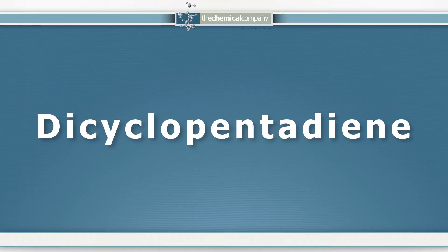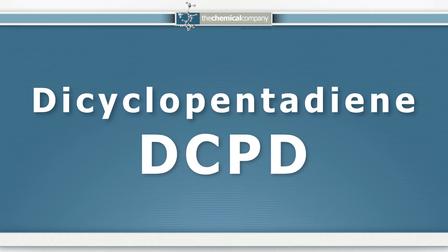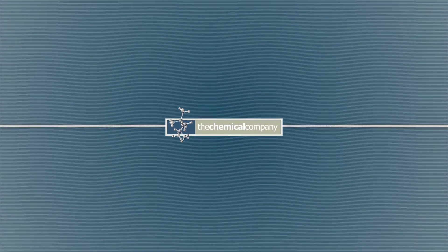If you're looking for DCPD, please give us a call. We look forward to hearing from you. Thank you for your interest in The Chemical Company. We're ready and waiting to serve you.